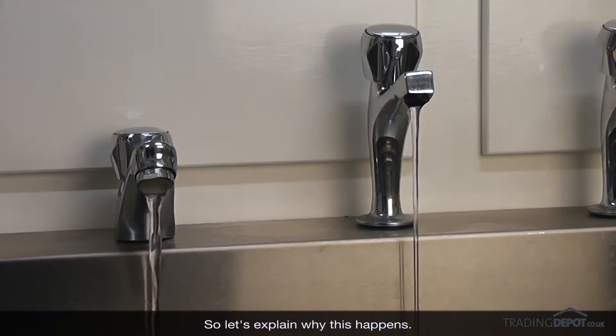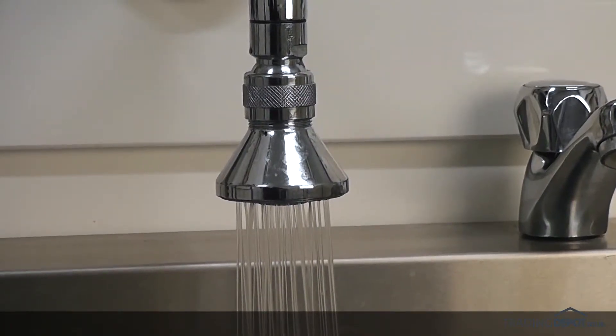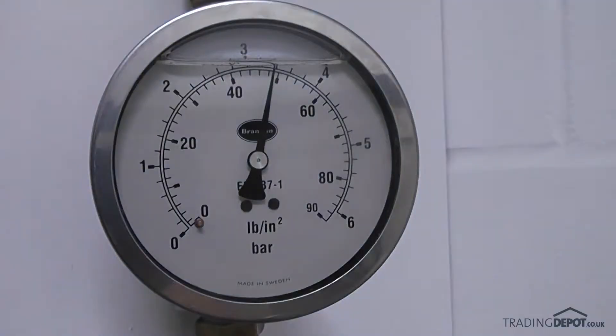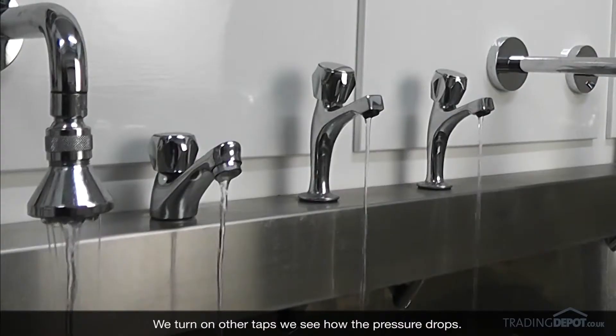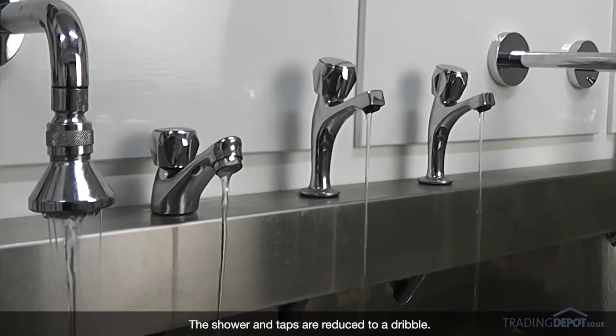So let's explain why this happens. Turn on a shower — water pressure is normal at 3.5 bar and the flow is 14 litres per minute. But as we turn on other taps, we see how the pressure drops and the flow rates to the shower and the taps are reduced to a dribble.